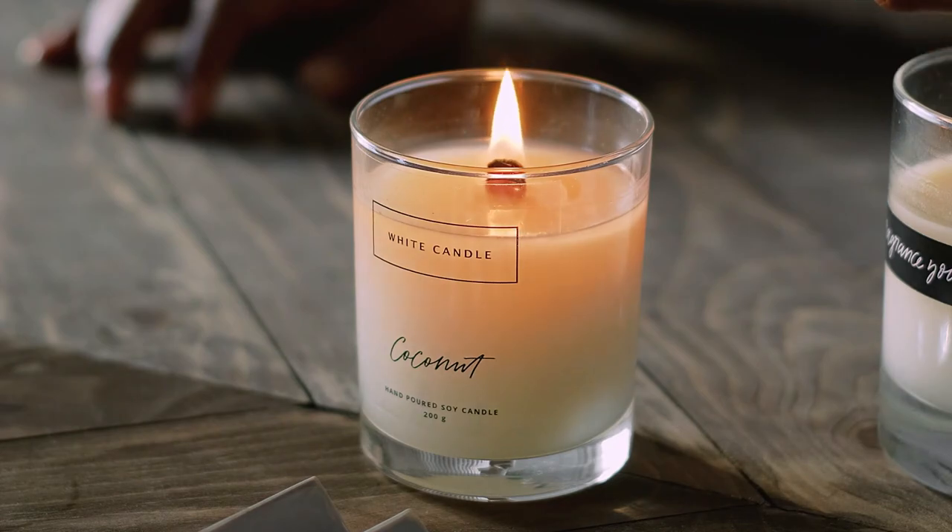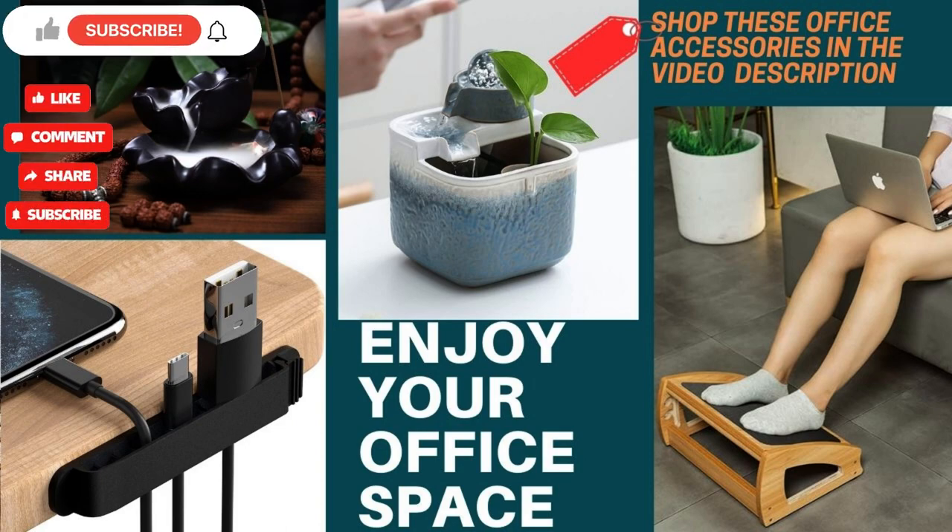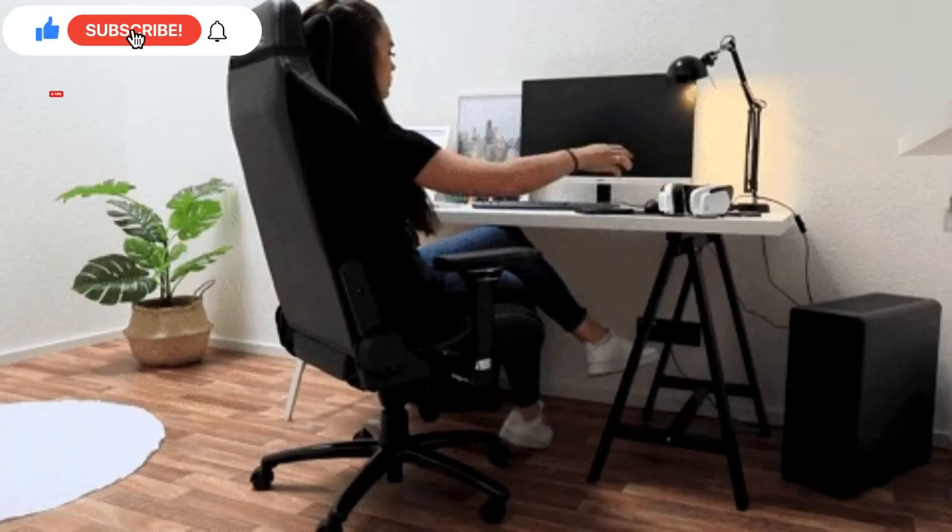Make sure to check out the description in the video to help you find items showcased throughout the video to help you create your zen office space, and please don't forget to like and subscribe for more awesome content.